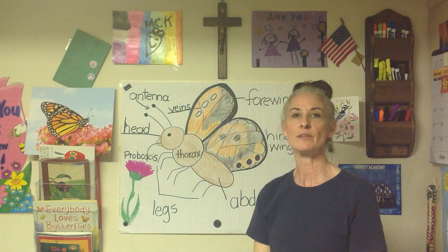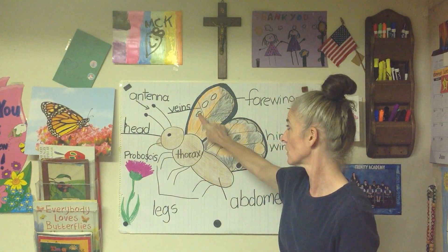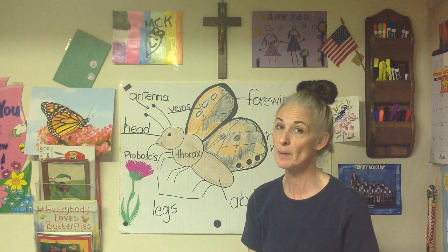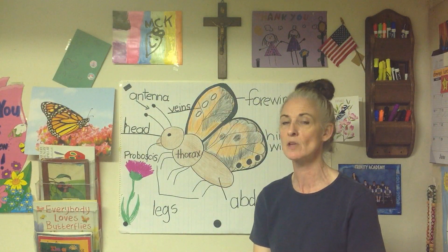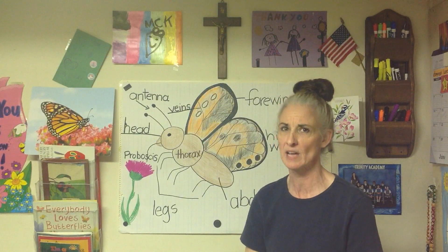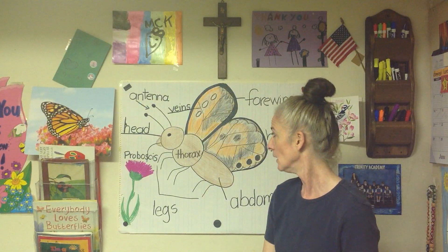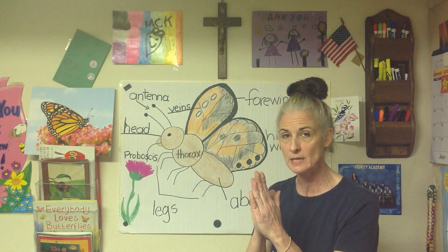We also talked about defense mechanisms — ways they protect themselves. Some butterflies have eye spots, like a peacock's feathers that look like eyes. A predator seeing this creature with so many eyes would get scared and think, 'I'm not going to eat that.' Another defense mechanism is warning colors: in nature, bright colors like red, orange, and yellow signal to other animals that an animal could be poisonous or taste yucky. Another defense is camouflage — when butterflies' wings are folded, they look dull and brown, helping them blend in on a branch.